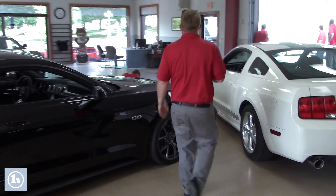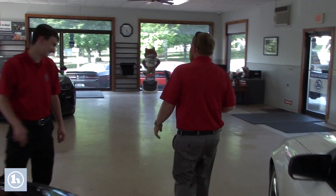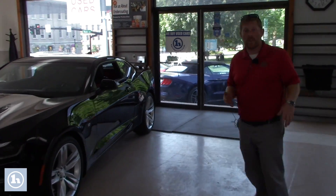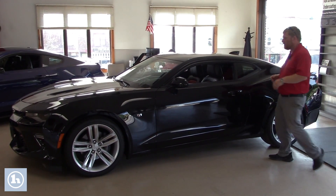We do have that Camaro SS convertible. We're even cleaning the floor over here. So as we kind of make our way to a couple spaces that vehicles have been pulled out this afternoon — which you heard on the phone conversation — we'll make our way over to this gorgeous Camaro that you're interested in.